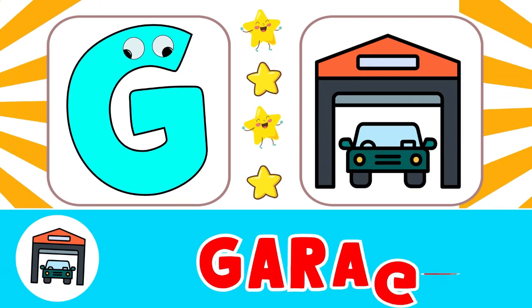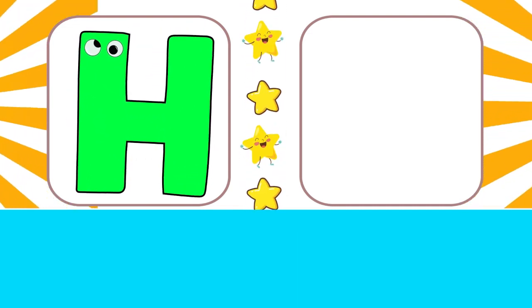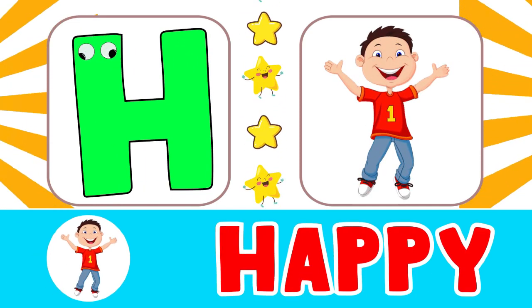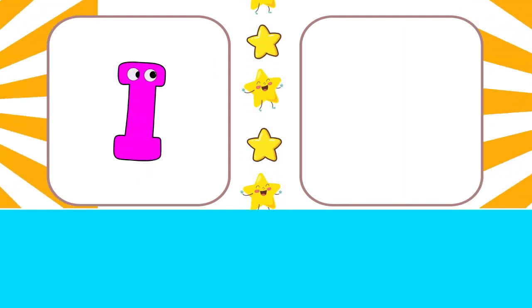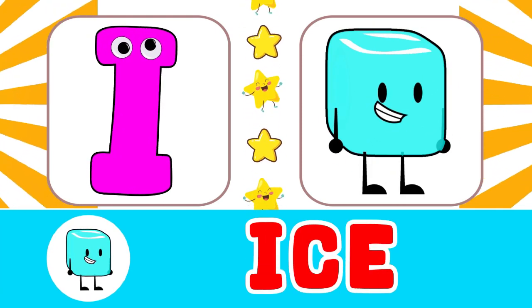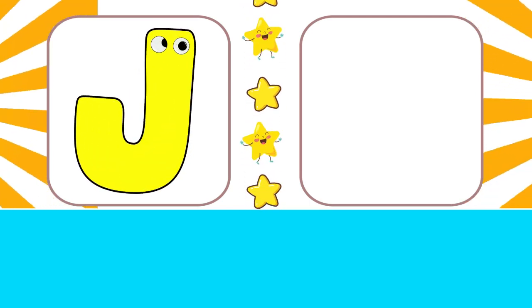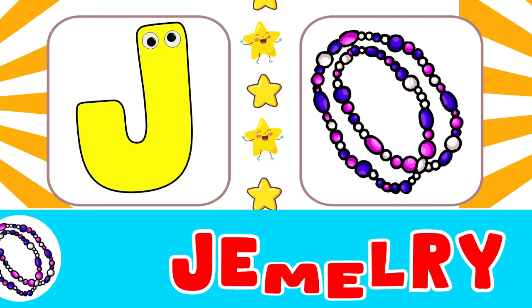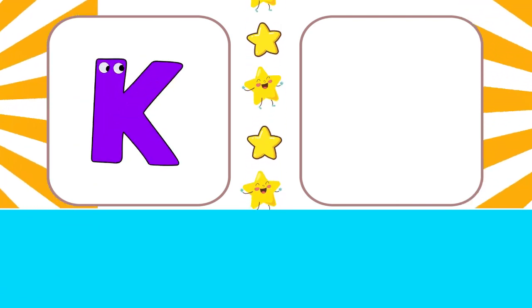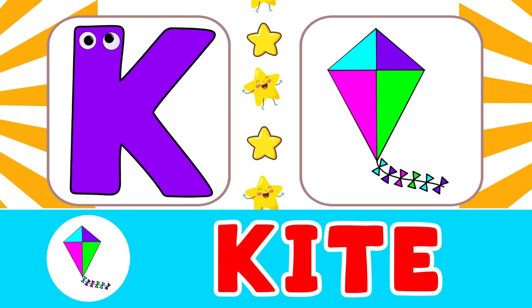G for garage, H for happy. I for ice, J for jewelry, K for kite.